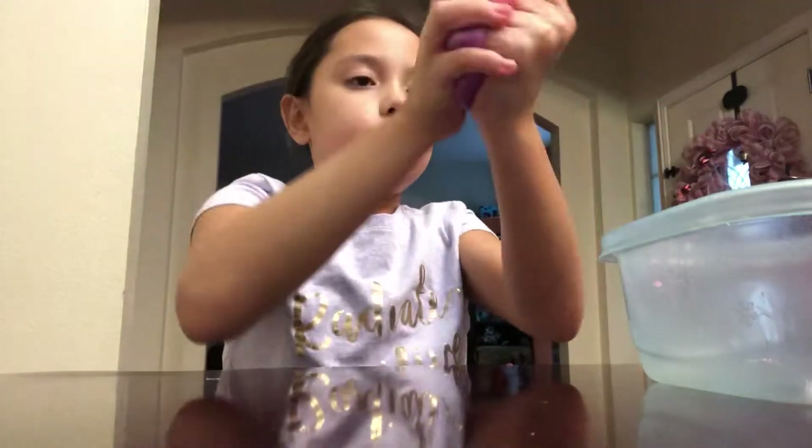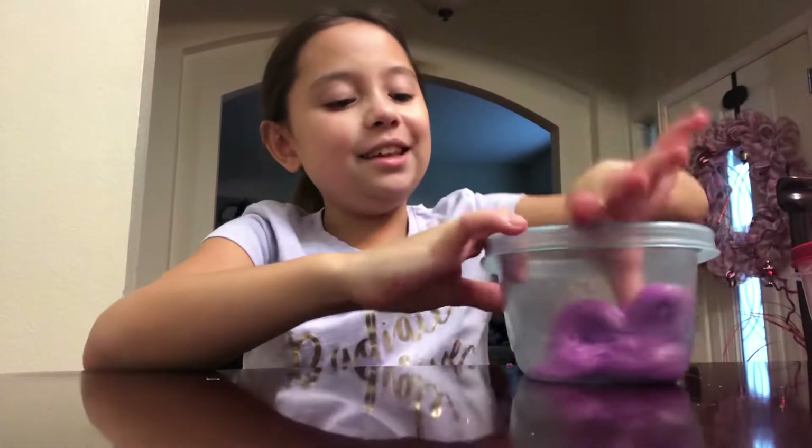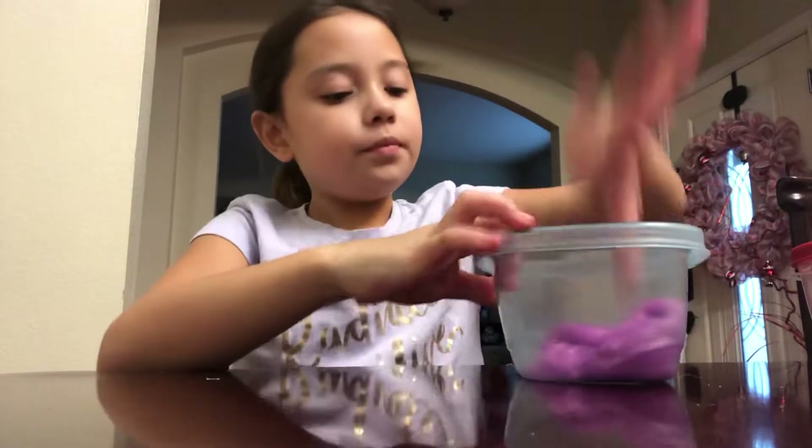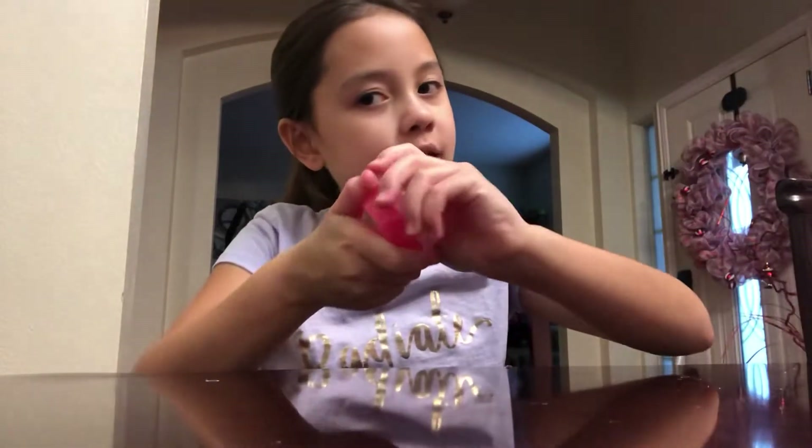Here's this one, sorry about the background. It's a really cool slime, I love it a lot. It's a really good slime, so yeah, you have that slime.